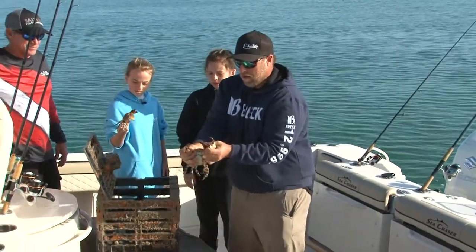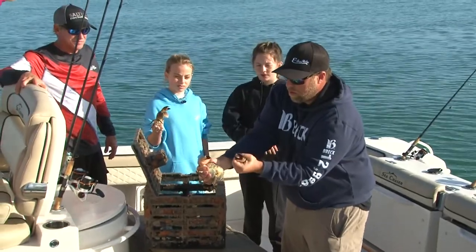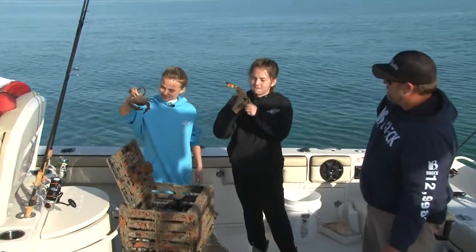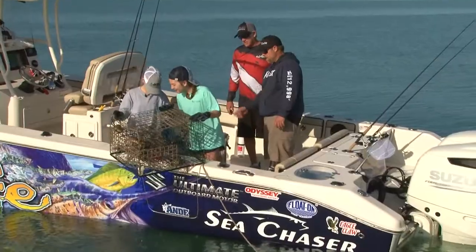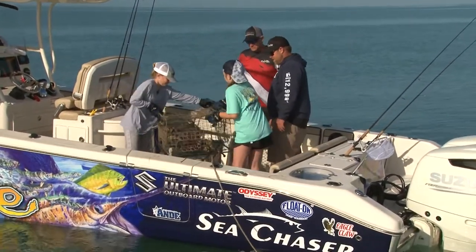So to take the claw, we grip it a certain way and we make one swift motion. That's a jumbo stone crab right there. Yep, you got it. Teamwork. There you go, get it in.